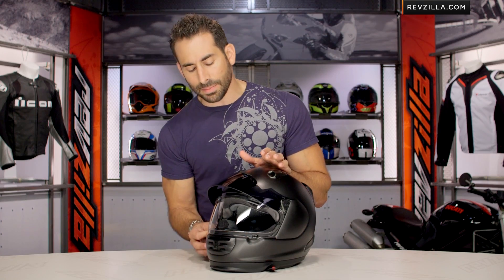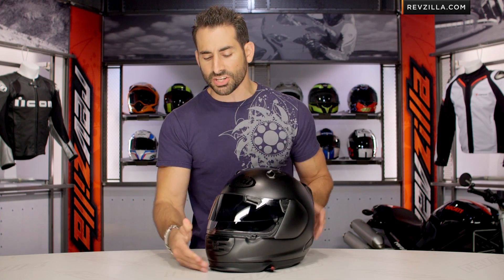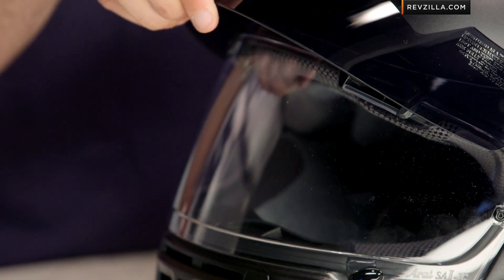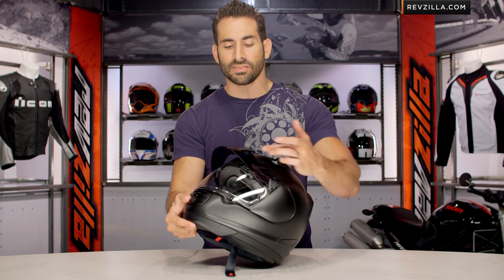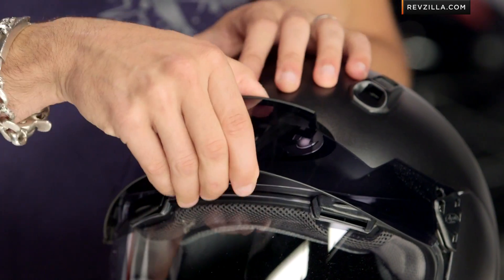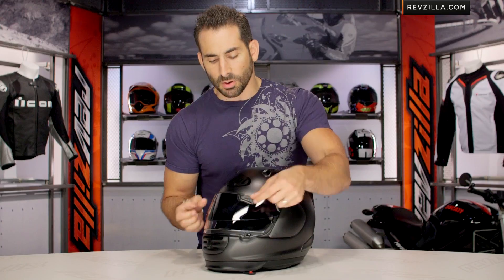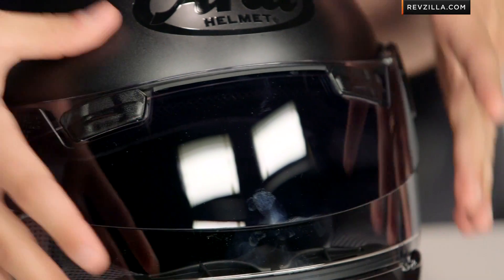Now we see this big SAI Max Vision lens and the ProShade system. It's a dark smoke secondary visor that lives on the front of the helmet. When you lift it up and push it in, it locks into place. It can function as a peak. Notice the bottom side of it — plenty of airflow coming through. It's not going to whistle and it's not going to act as a sail at speed. When it's down, you'll notice it's also exposing these brow vents that allow you to get additional airflow through the helmet.